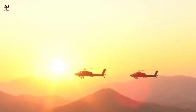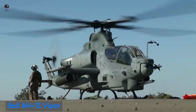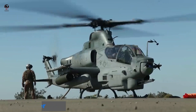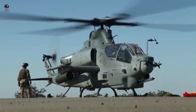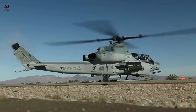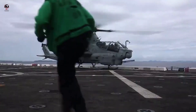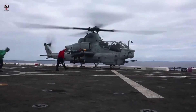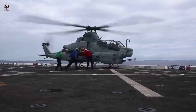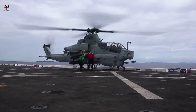Number two: Bell AH-1Z Viper. The Bell AH-1Z is the only attack helicopter in the world with fully integrated air-to-air missile capability, giving it an airborne edge. The Bell AH-1Z Viper is a twin-engine attack helicopter based on the AH-1W Super Cobra, designed and produced by American aerospace manufacturer Bell Helicopter.